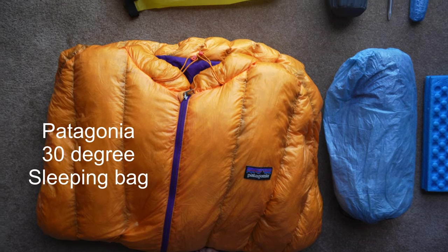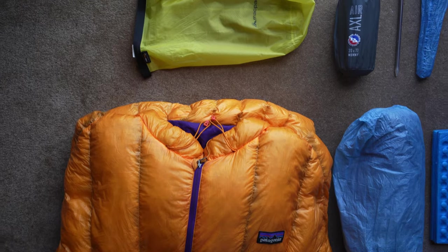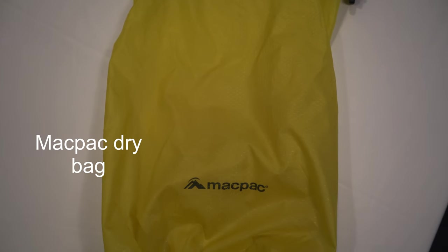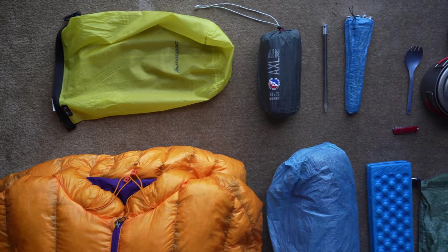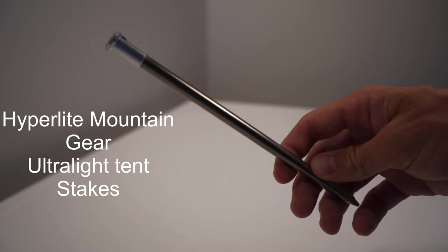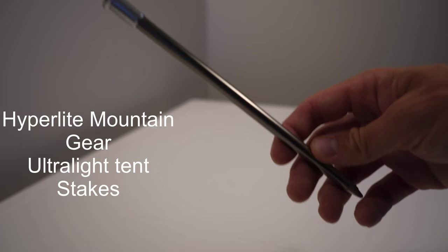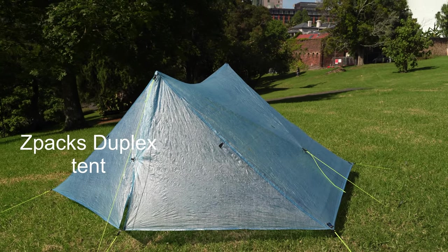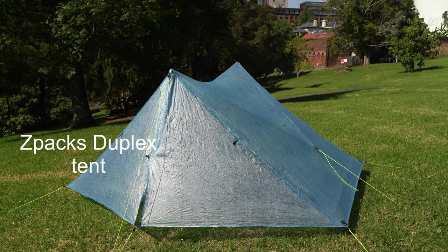Our first item is the Patagonia 30-degree down sleeping bag with a hood and front zip. I also have a waterproof stuff sack that I throw that in, which I grabbed here in New Zealand. Moving on to the Big Agnes AXL Air — a non-insulated inflatable ground pad. Next up are eight ultralight stakes from Hyperlite Mountain Gear, and I have a Z-Packs Duplex tent. I split the weight of that with my hiking partner so it's not all on me.